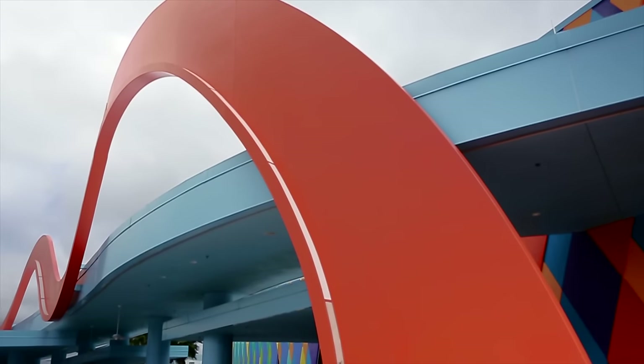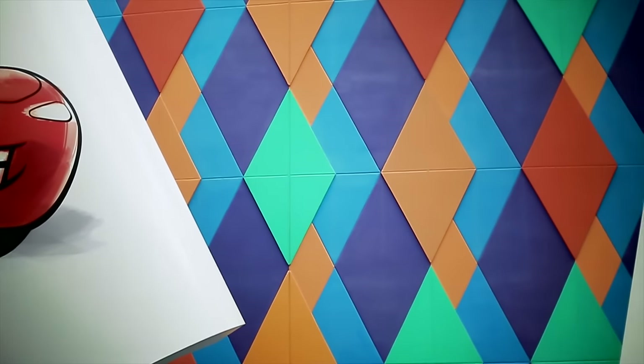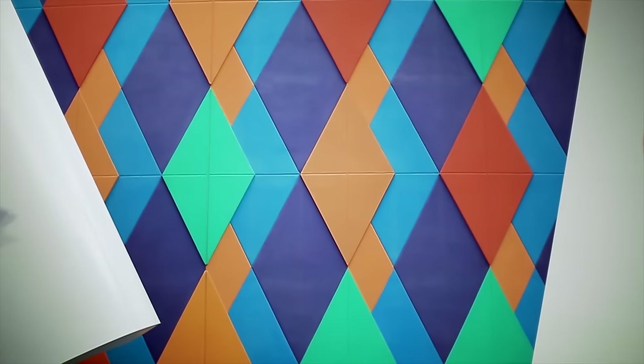The first thing you notice when you arrive at the resort is a brush stroke over the building. The brush stroke is the way we used to create movies by hand painting cells. That gives way to diamond shapes which represent pixels, the way we make movies today with computer animation. That rich attention to detail is everywhere.